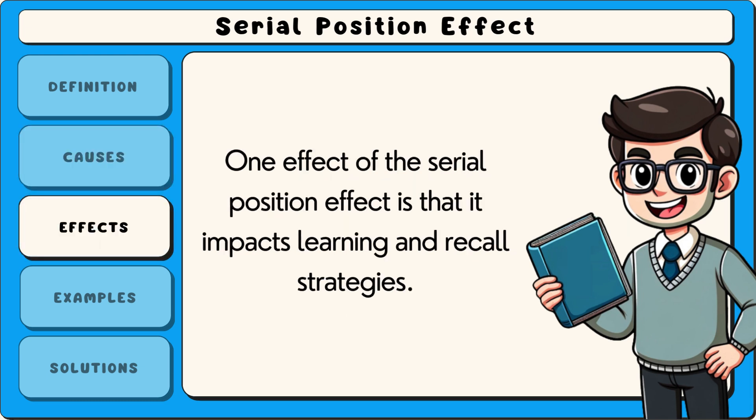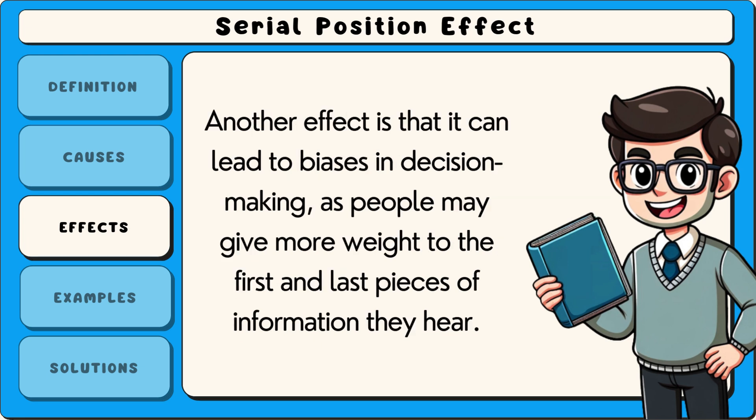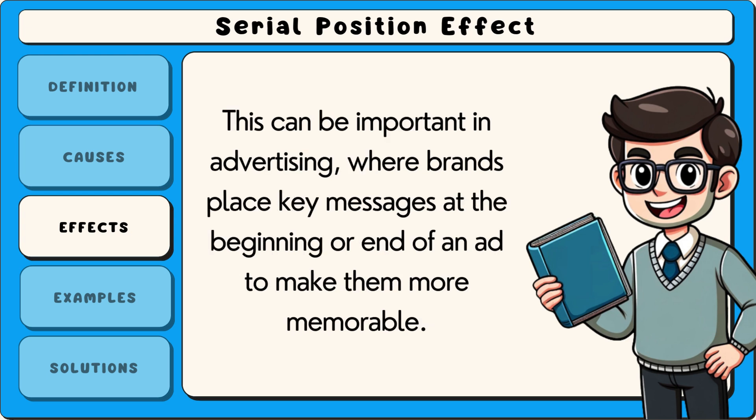One effect of the serial position effect is that it impacts learning and recall strategies. People naturally remember the beginning and end of information better, which can influence how they study, take notes, or structure speeches. Another effect is that it can lead to biases in decision making, as people may give more weight to the first and last pieces of information they hear. This can be important in advertising, where brands place key messages at the beginning or end of an ad to make them more memorable.